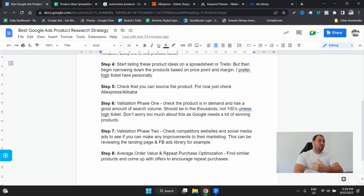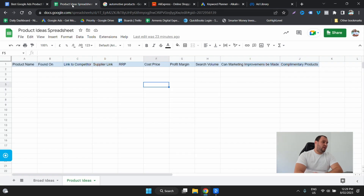So those are the eight steps I take to do product research. I'll quickly take you through it — it probably needs a really big video, but I want to show you the top level. I'm trying to keep my content short and not too long and boring. Just to give you an idea of what I do, here's my product ideas spreadsheet.